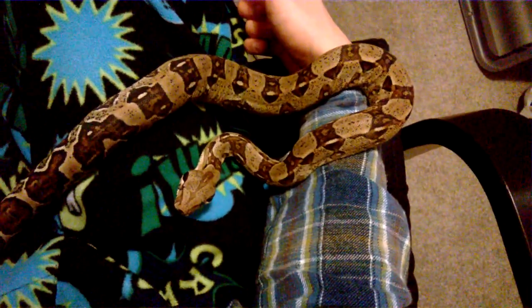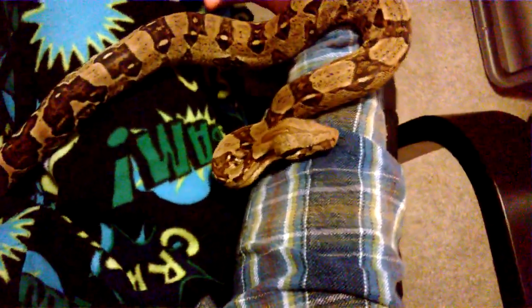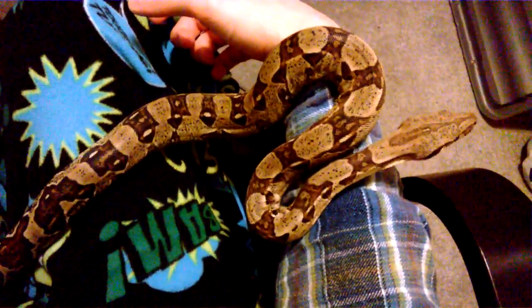As you can see here, even with Archie going into shed he's very calm. He doesn't mind being held. He can get a little bit grumpy just when he goes into blue, but as all snakes will.